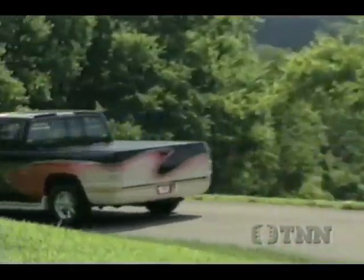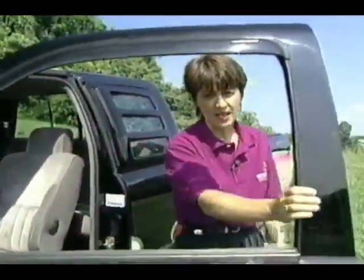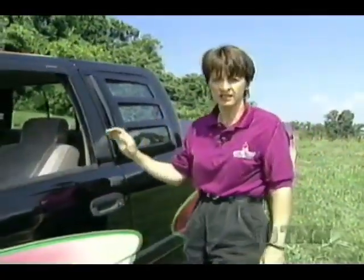So the next time you're out driving around, don't be surprised to see more specialty trucks on the road, as Detroit gets ready to respond to the aftermarket with factory sport trucks of their own.